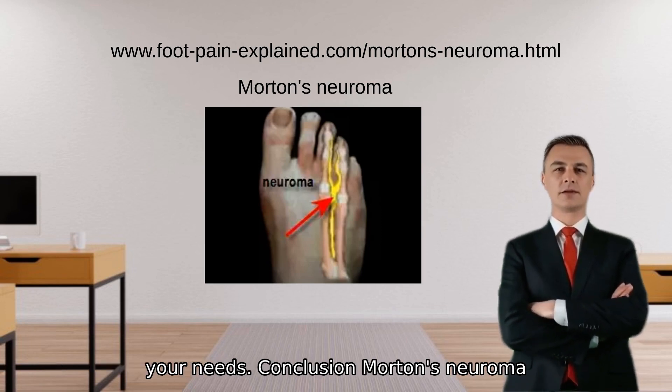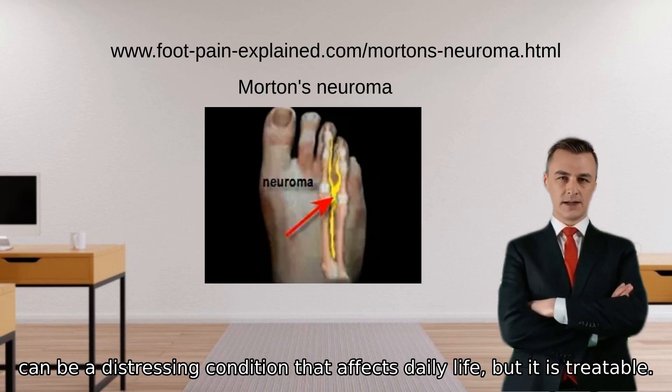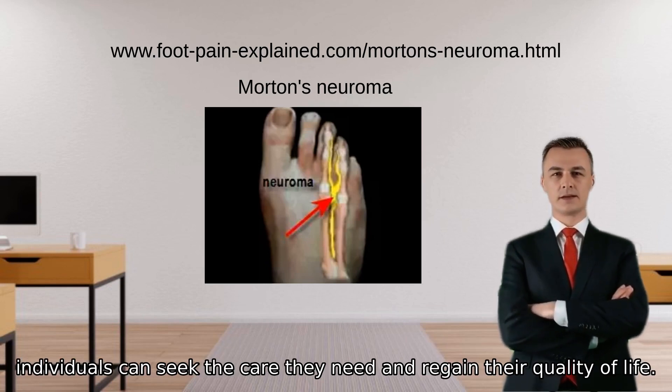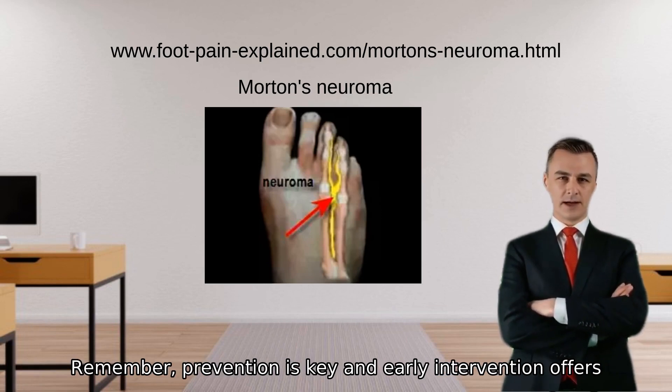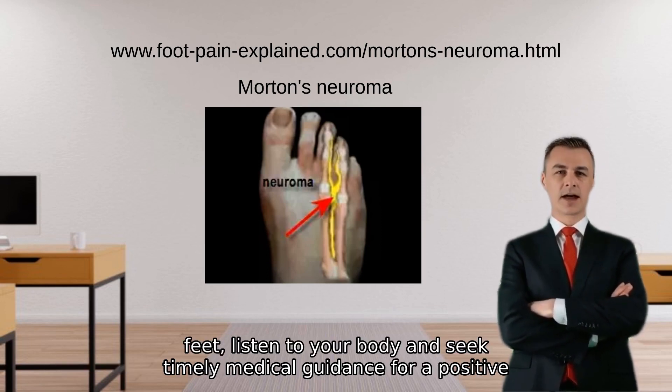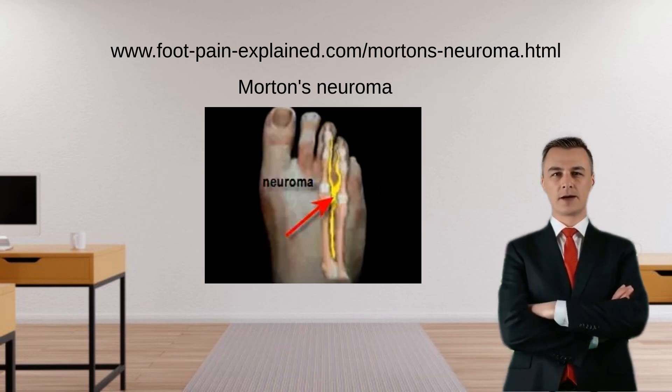Morton's neuroma can be a distressing condition that affects daily life, but it is treatable. By understanding the causes, symptoms, and treatment options available, individuals can seek the care they need and regain their quality of life. Remember, prevention is key, and early intervention offers the best opportunity for successful treatment. Take care of your feet, listen to your body, and seek timely medical guidance for a positive outcome.